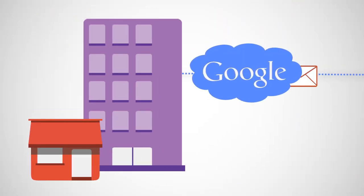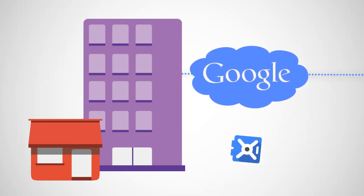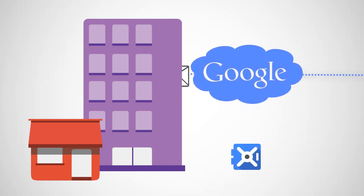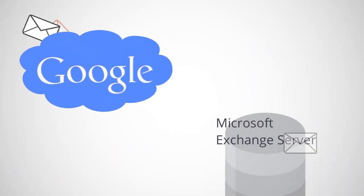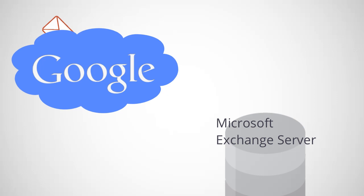Google Apps for Business provides email security, and Google Apps Vault delivers email archiving. You can use these products in much the same way you've used Postini. Google Apps also works with mail servers such as Microsoft Exchange, so you don't need to switch to Gmail.